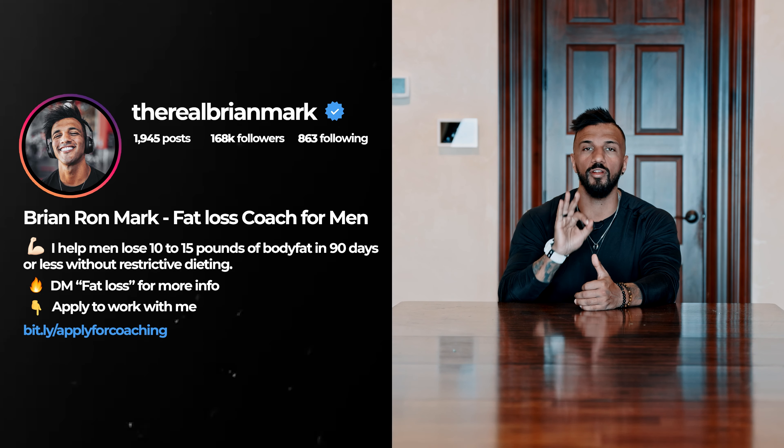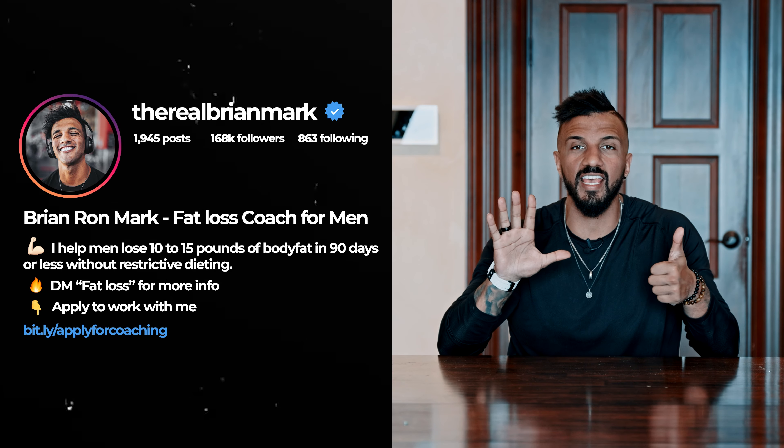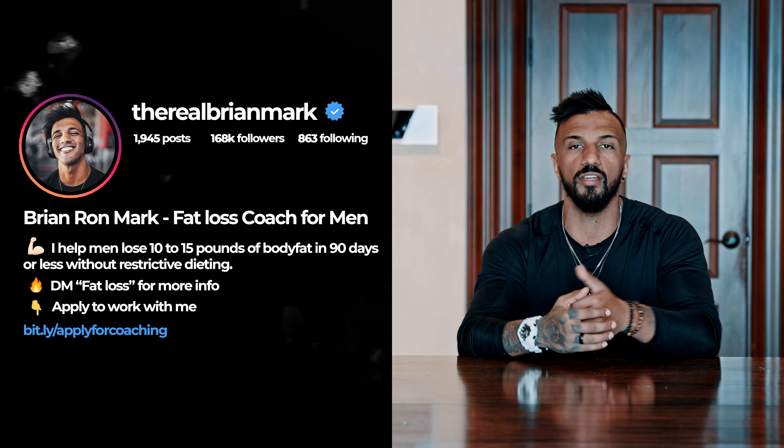Step number five: on the last line of your Instagram bio, have 'apply for coaching' with an arrow pointing down. Step number six: put an application in the website link in your bio so people can apply if they're interested in coaching.